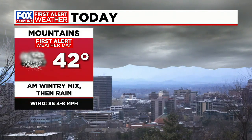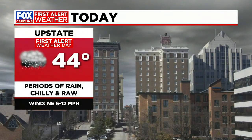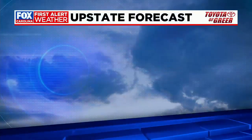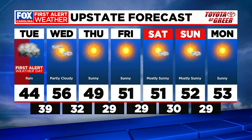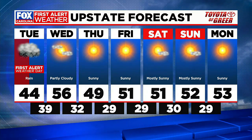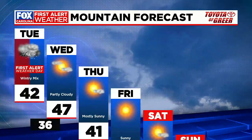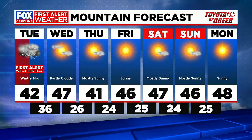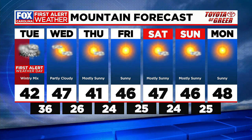Again, it's a First Alert Weather Day. Mountains can expect a morning wintry mix, then rain and chilly conditions — high temperature only 42 for you today. Not much better in the upstate with periods of rain, chilly and raw, high temp only 44, when we should be seeing highs in the 60s this time of year. Good news is the rest of the week from here is quiet, but it does remain on the chillier side with upstate highs staying largely in the 50s through the upcoming weekend, and a long stretch of highs in the 40s and lows in the 20s for the mountains through the next week.